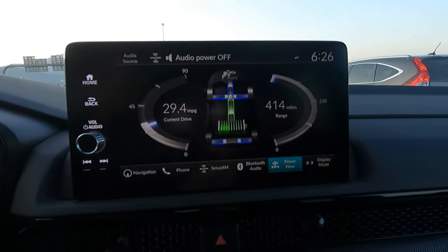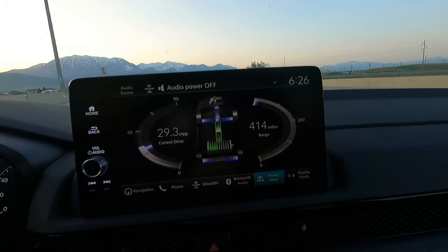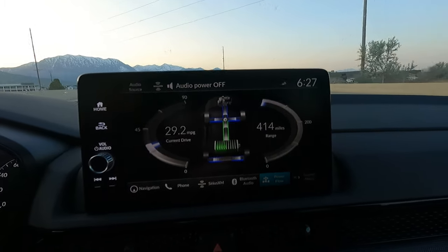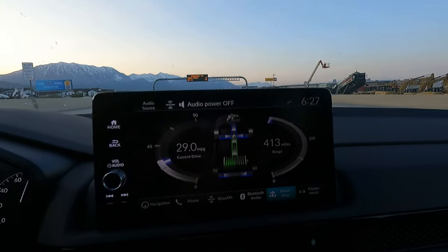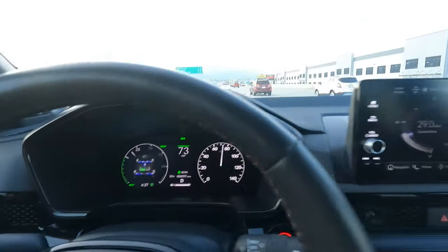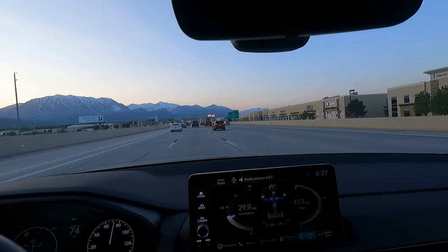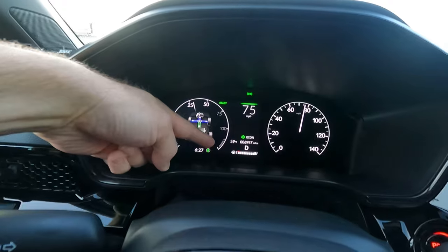I'm getting good gas mileage right now — 29.4 — and I'm actually probably getting better than that because I had to hit stoplights for quite a bit before getting on the freeway. I do like the power meter there; it tells you where the power is going, where it's being added or taken from. This is an all-wheel drive system so it shows power going to all four wheels — I would expect it to be more front-wheel drive oriented. The tachometer, as it were, is simply a power usage display — it says percent power. We're at 27-30% power usage right now, just to cruise.